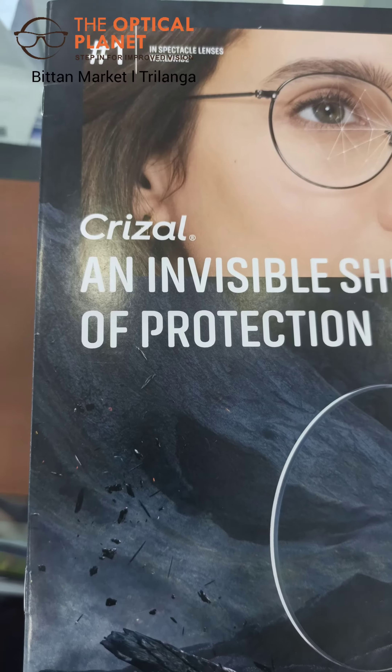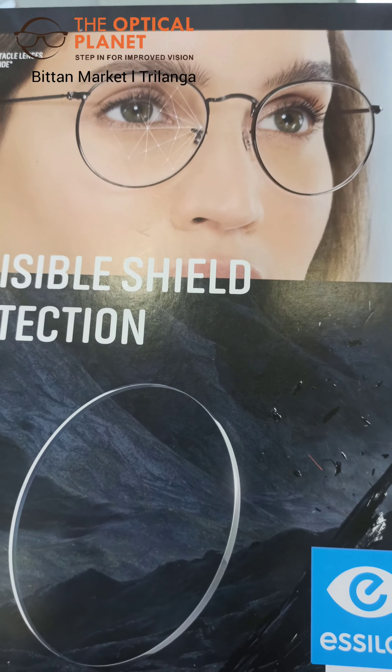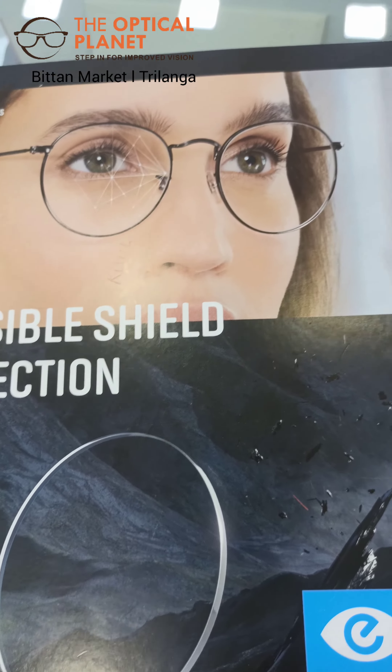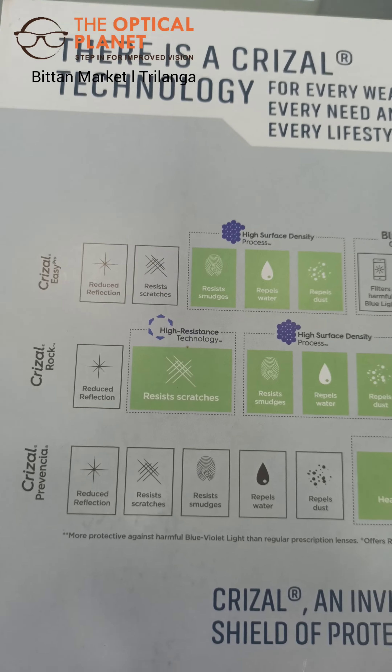Hello friends, I am Ritesh and today we are going to discuss about the famous brand Grisal and its new offerings. I have the brochure in my hand, so let's check what are the new coatings available for the consumer.